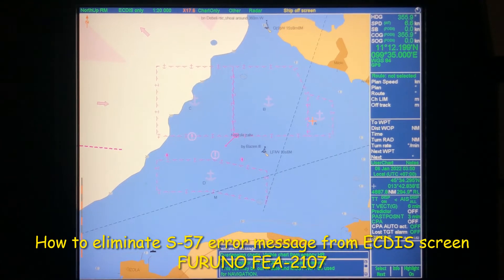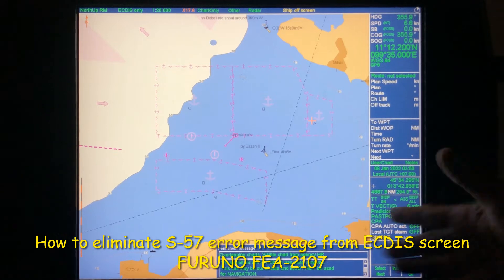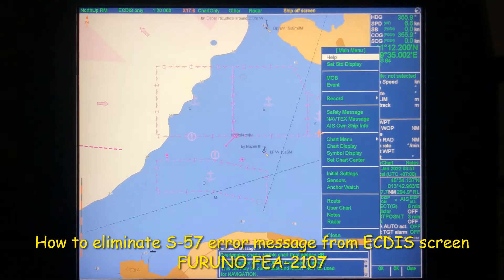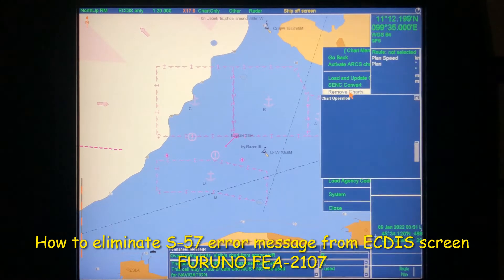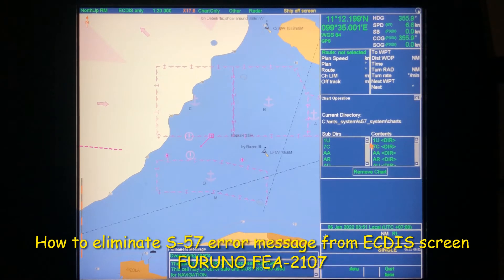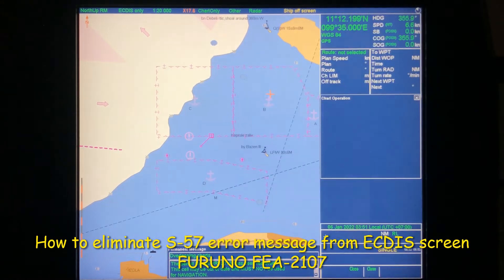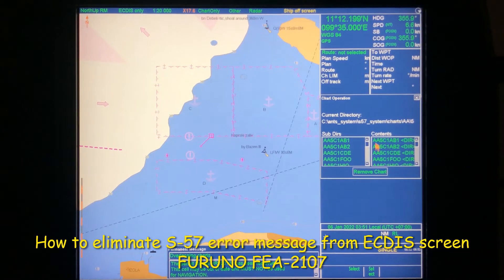Now you need to remove this chart from the system entirely. I have also done a separate video on removing charts, but I will show you here. Press Menu on your keypad, go to Chart Menu, select Remove Charts. Then select the country code first - in this case 'HR' - then select the first digit, number one, from the left side, and select. In this example there is only one chart. If you have multiple charts, you need to carefully check which chart you are going to delete.